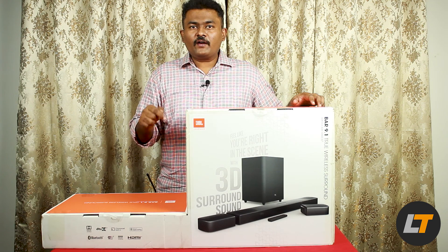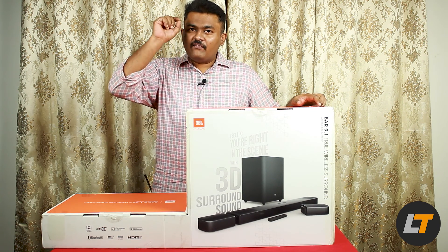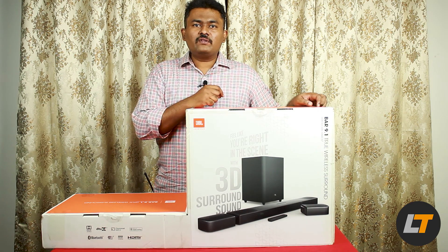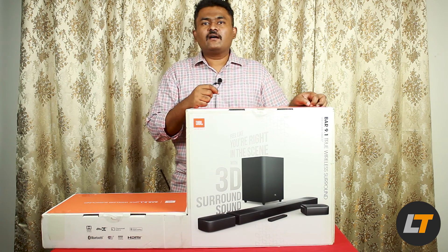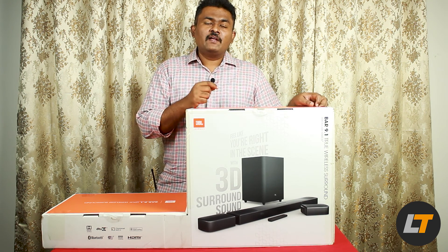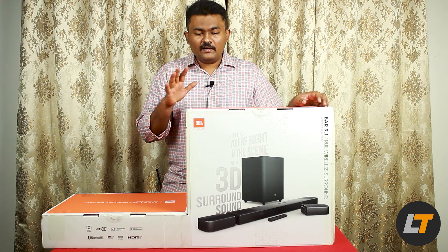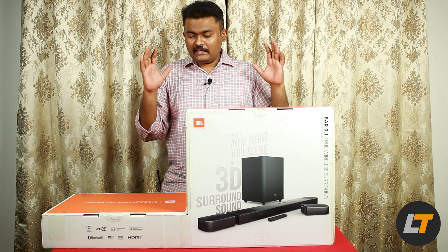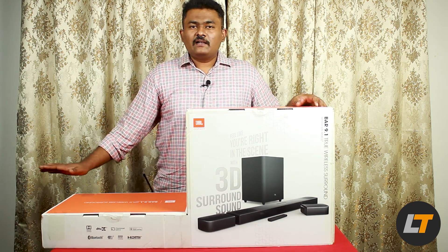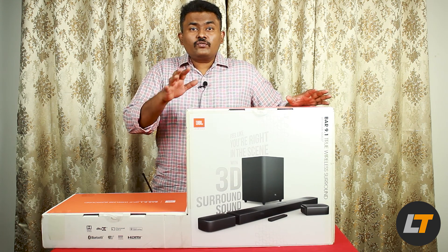We have not spent that much — we spent a lot lesser. The product price is in the description. If you want a very good deal, O2 Mobiles is the place to go. Approach Mr. Ramesh — he is the proprietor of the shop. He has an excellent rapport with the JBL team and brought this particular product for us. We were searching for months.